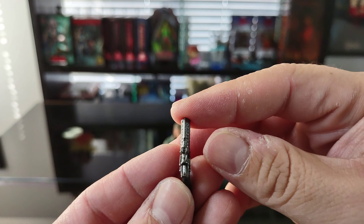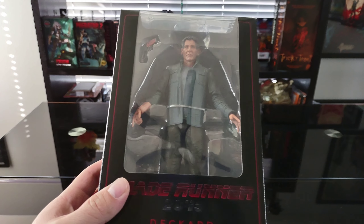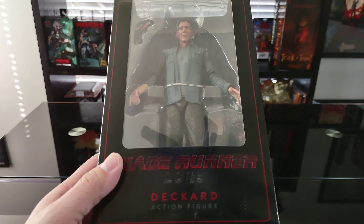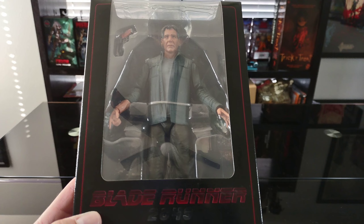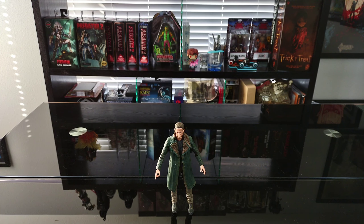It's unfortunate he doesn't come with much, but it's still a pretty solid accessory. I do have Officer Deckard as well, so maybe I'll review him at some point. If you're interested, let me know in the comments and I'll put him on the schedule sooner rather than later, because as a huge Blade Runner fan, anything Blade Runner I'm definitely down to pick up.